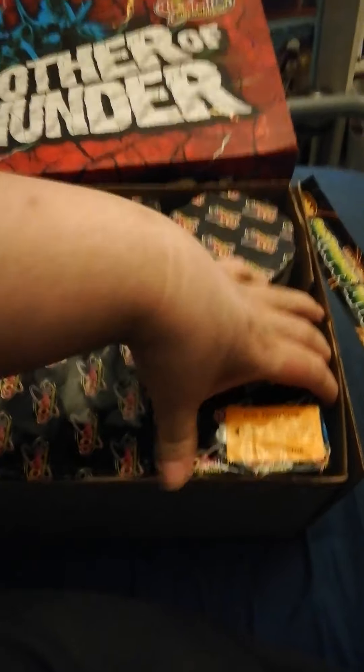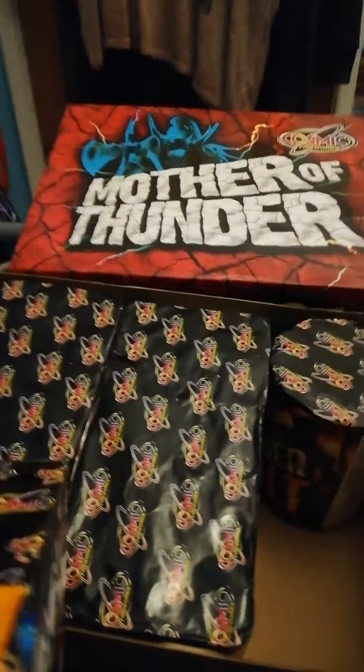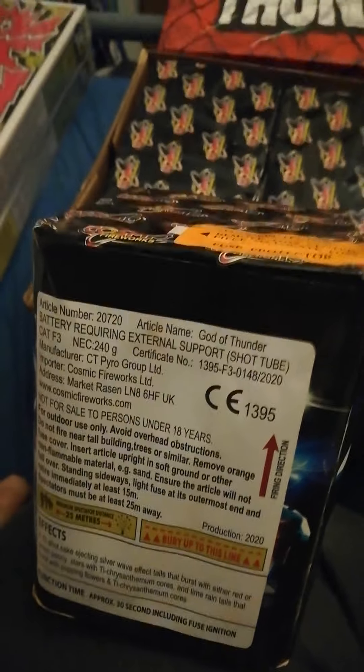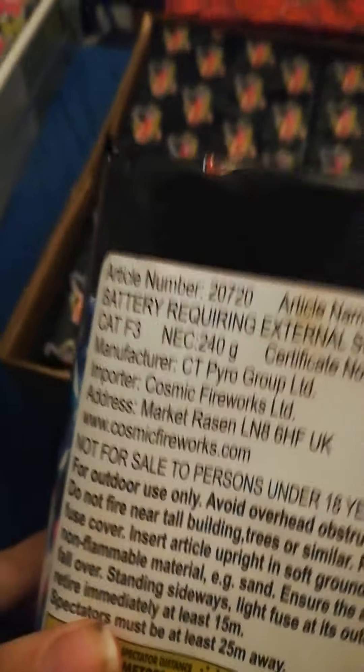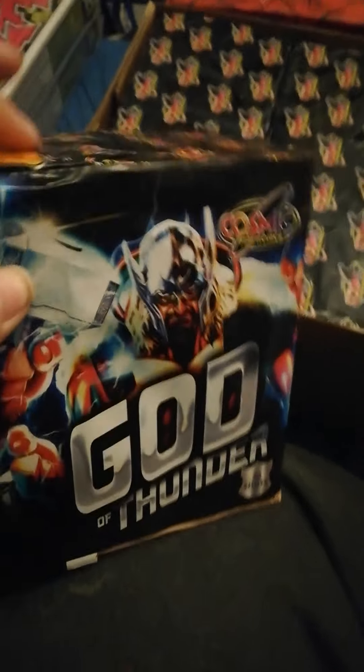And we've got this here — it's Cosmic's Got a Thunder. I had this last year, and the year before as well maybe. It's a really good cake for the money — usually around seven to ten pounds for a 20-shot cake, Cat F3, 240 grams. Pretty sure it's 20 or 25 millimetre ball, really loud bang. Weighing in, the firework shop is selling these this year for £6.99, so if you can get yourself down there and pick one up, because they're an absolute bargain.